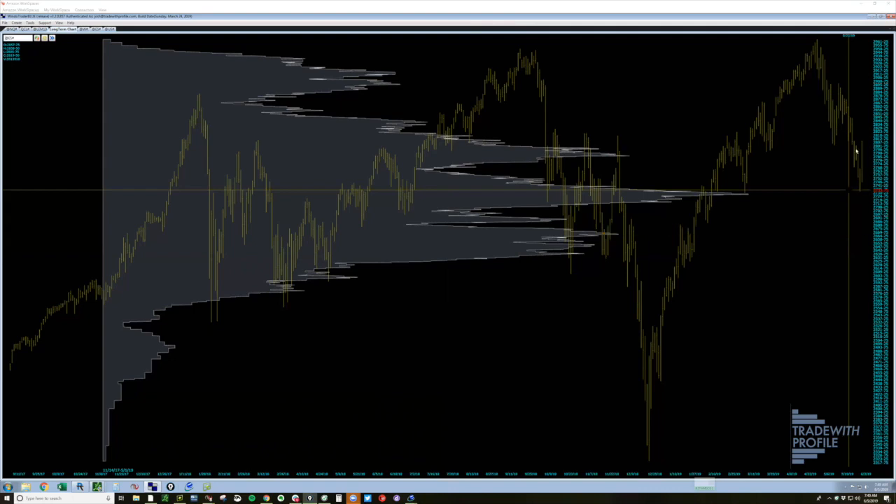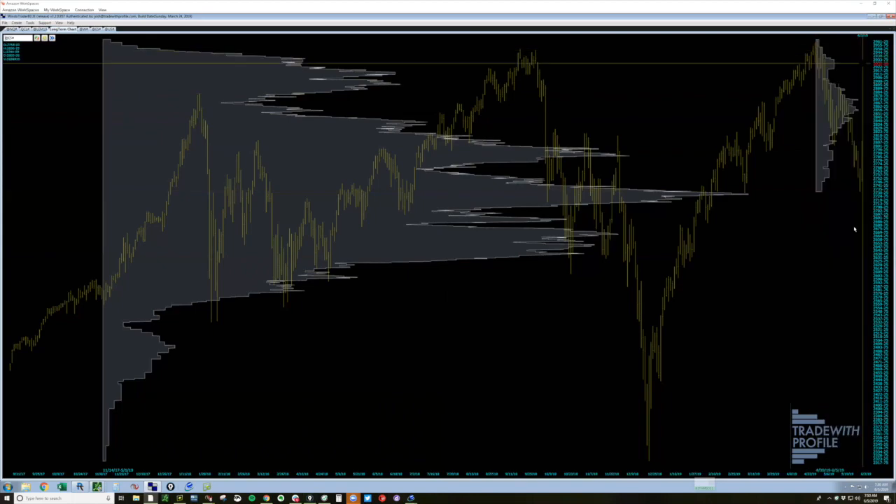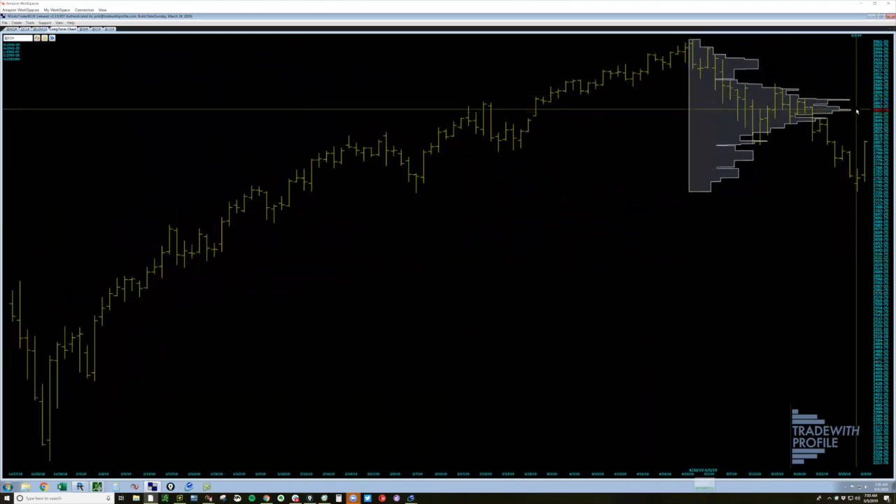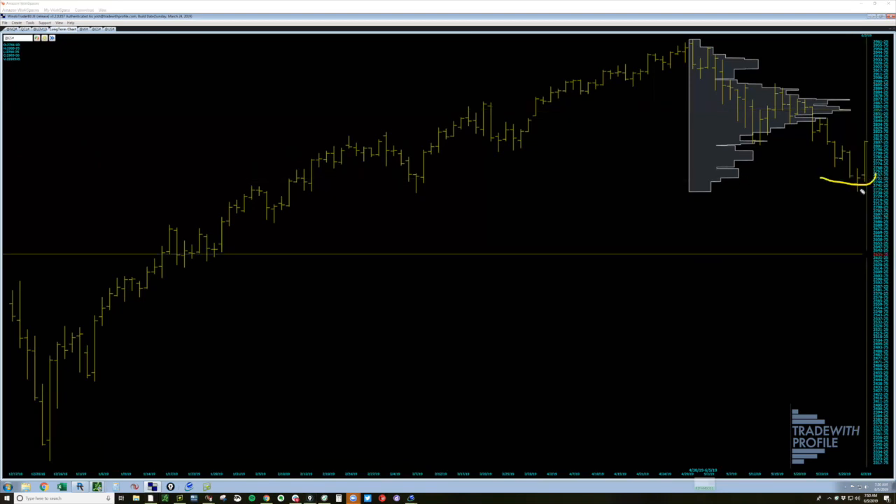To the upside, where might we find resistance? Looking at where we've been most recently, this 2862 area is a significant level to the upside. That might be the place sellers step back in and rotate us back toward 2730 for the next push lower. It could also be that we get up to 2870, which moves us to the node at 28xx and back to new highs. We just don't know. But what the profile allows us to do is find levels we might be interested in.